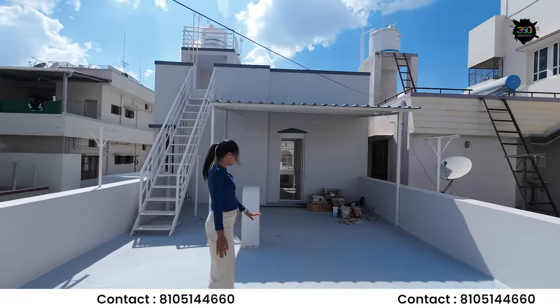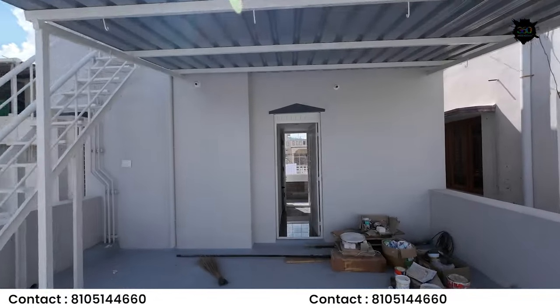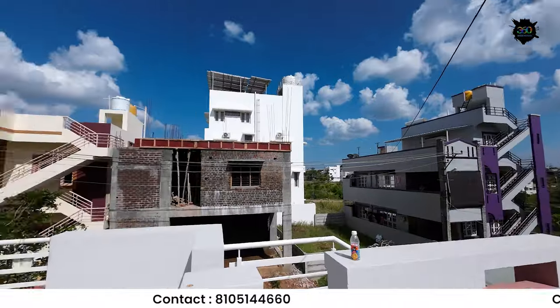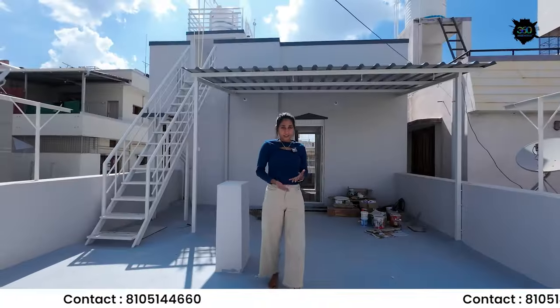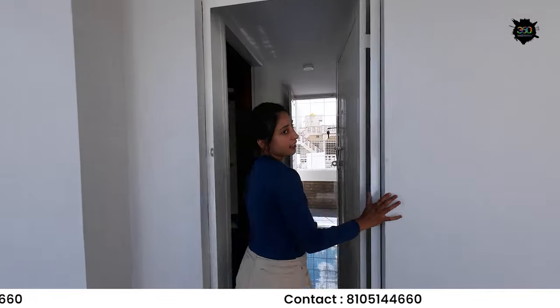This building is built with 14 pillars and stands 2 floors high. It is constructed using red bricks and ACC cement. You can use 5-5 brand materials. This building includes a single bedroom configuration.